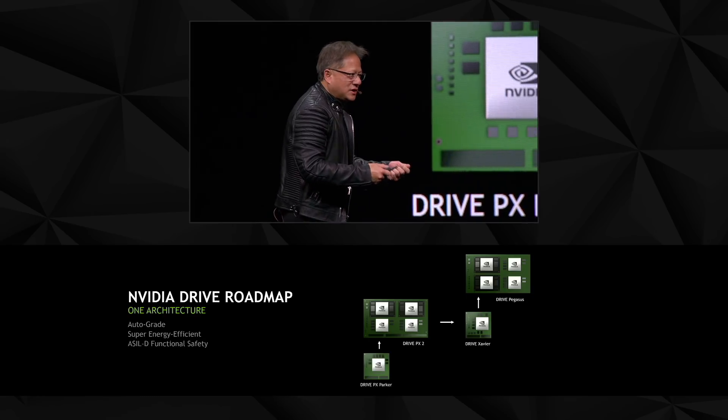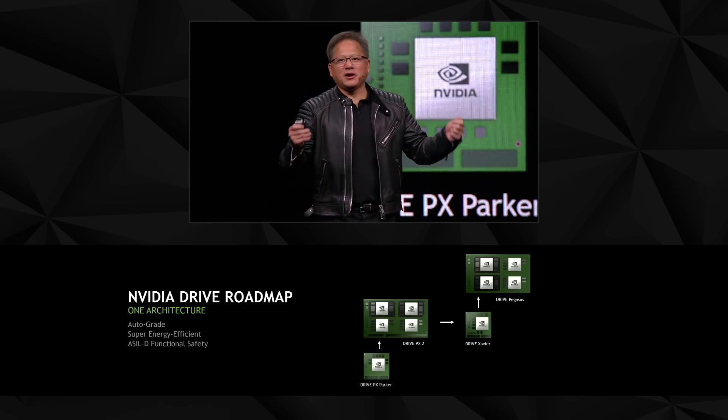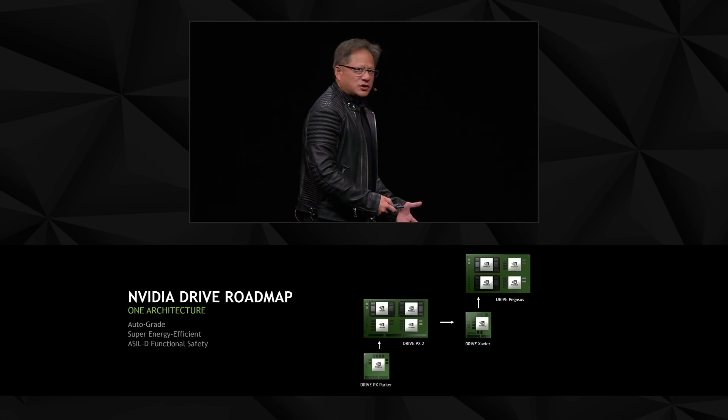Running at very low temperature and voltage, another 300-watt computer emerged — the DRIVE Pegasus — being used in robot taxi and self-driving car system development all over the world. We're sampling both of them today and both will be in production by end of this year.